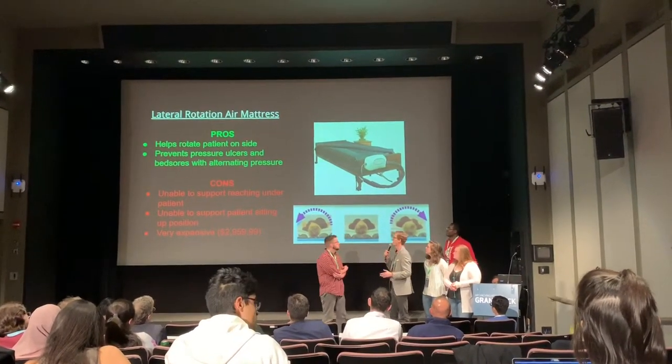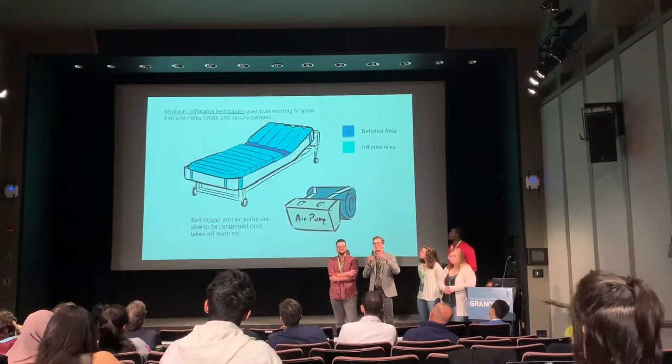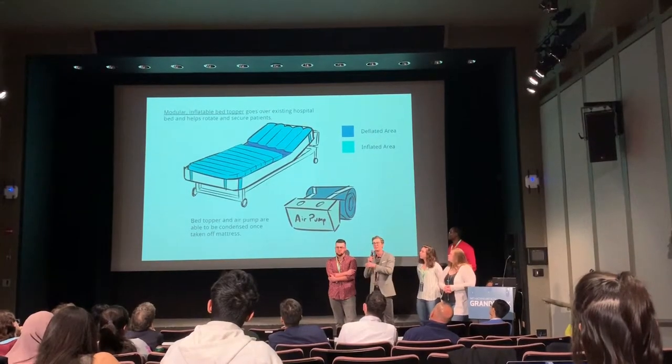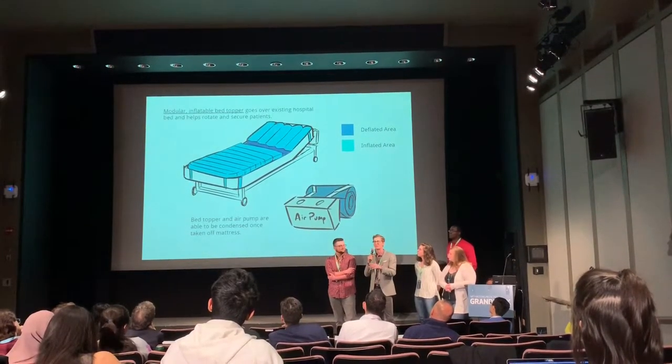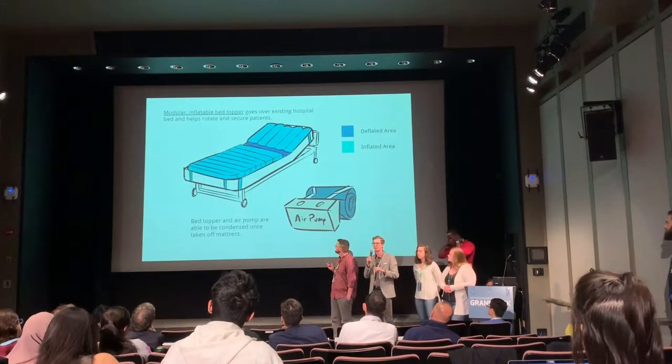We decided to come up with our own solution — the Loppy. It's an air mattress topper that goes on top of existing hospital beds and is fully modular, with different air circuits that can be inflated and deflated independently of each other through software.